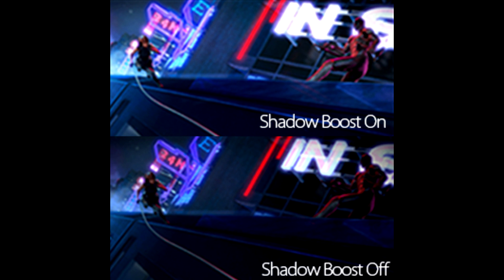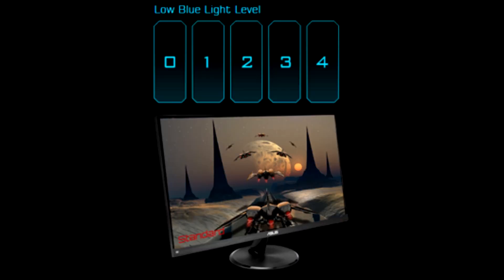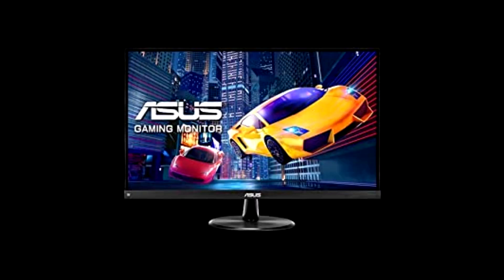The ASUS VP249QGR features the ASUS exclusive Game Plus to give you in-game enhancements that help you get more out of your game. These tools allow gamers to practice and improve on their gaming skills.